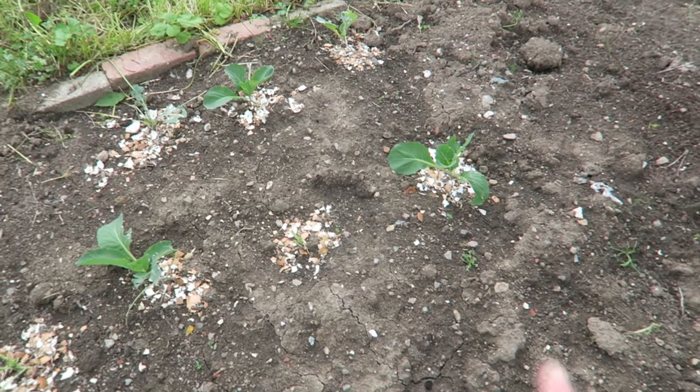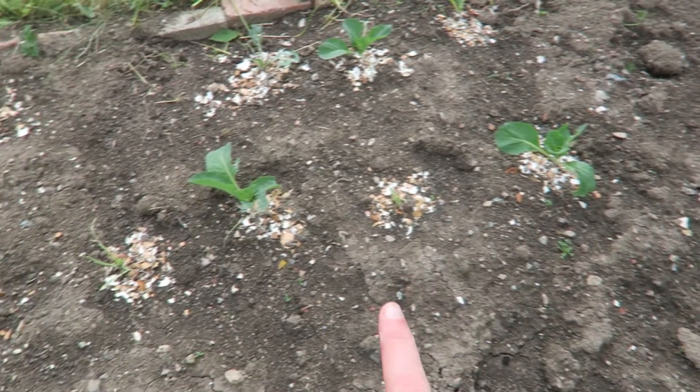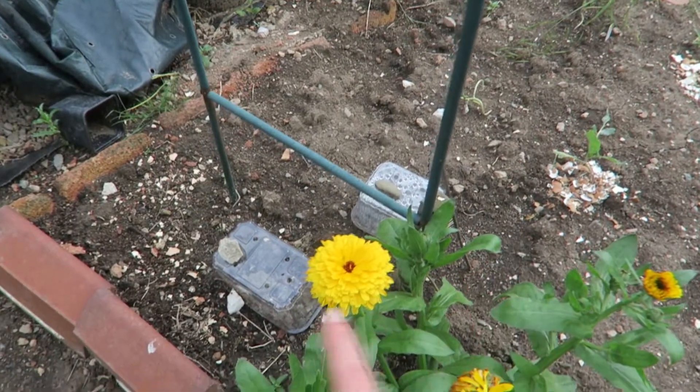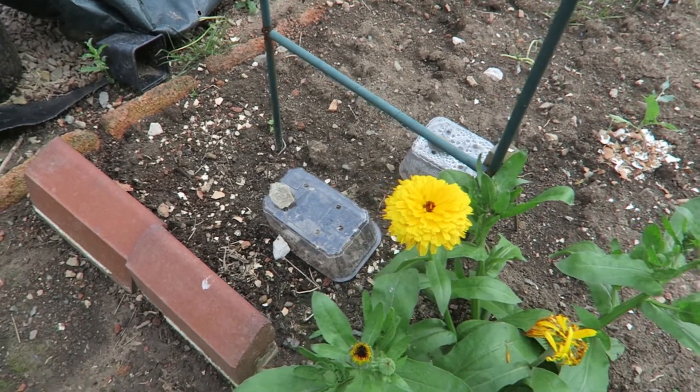Slugs have been a really big problem. I planted lots of cabbages — these are greyhound cabbages and most of them have been eaten. It was the same with my arch here: I planted beans to go into it but the slugs have eaten those as well, so I might have to re-sow them.